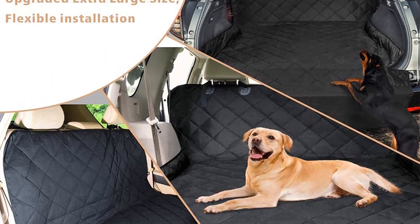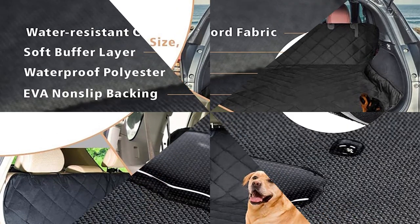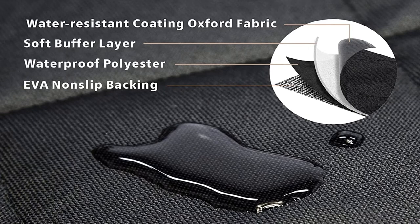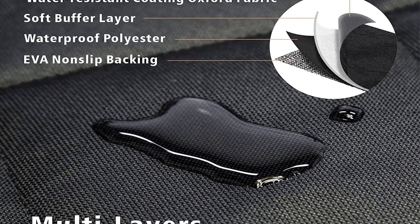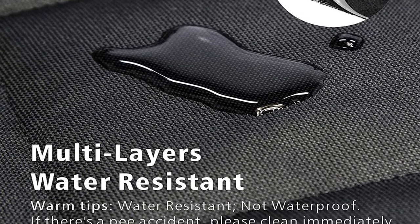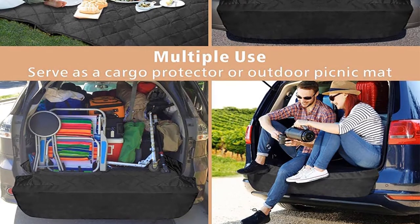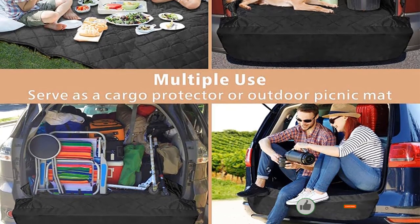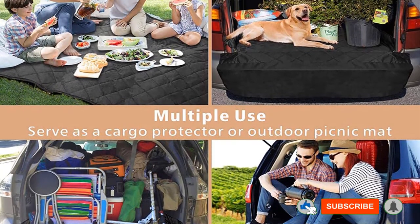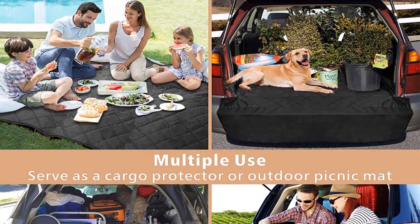The water-resistant material will protect your car from most accidents, but it's important to clean it quickly. The material is water-resistant, not waterproof. The liner is machine washable if you have a machine large enough, but it must be drip-dried. Installation is fast and easy. F-Color Cargo Liners offer a good mix of comfort and resilience to suit pet owners, and can even double as a picnic blanket — it's machine washable, meaning you can clean it within 15 minutes.